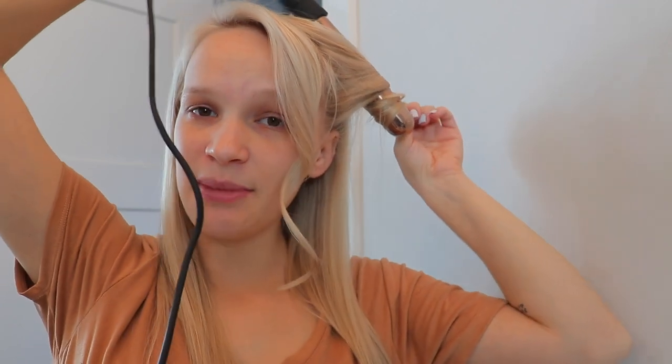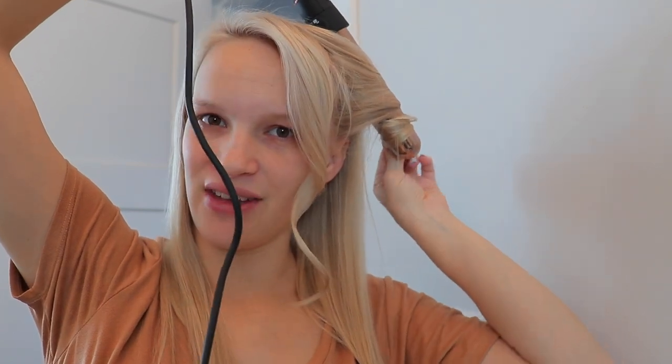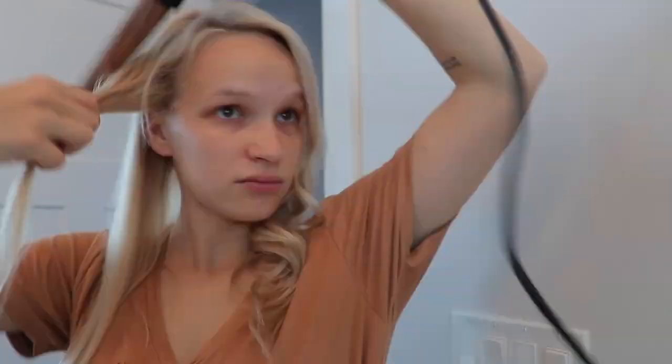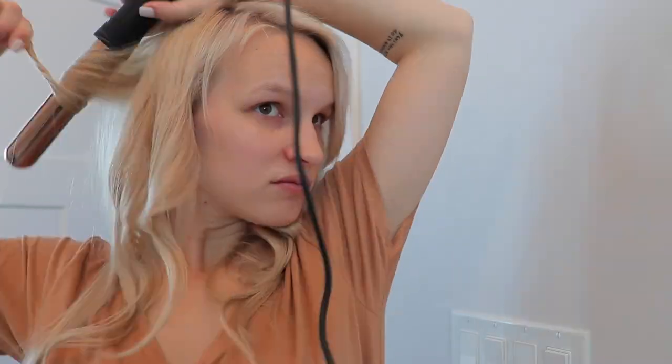The size of the curl depends on the barrel but also on how much hair you grab. The more hair you grab, the less curled it's going to be. If I grab a small amount, it'll be really tight ringlets and I don't like that, so I grab a larger group of hair. Also, if you have thin hair like me, this rose gold titanium curling iron really helps your curls last longer because of the type of material.